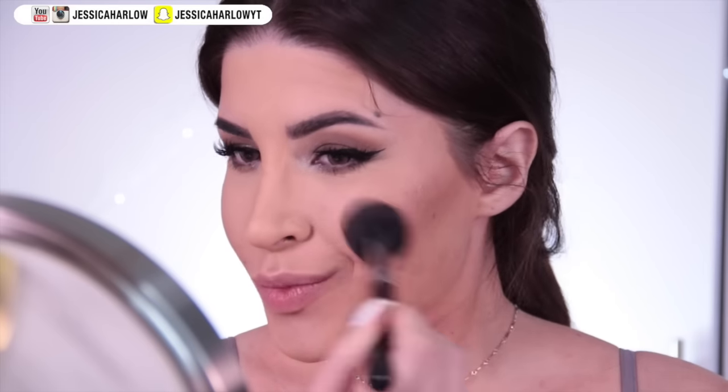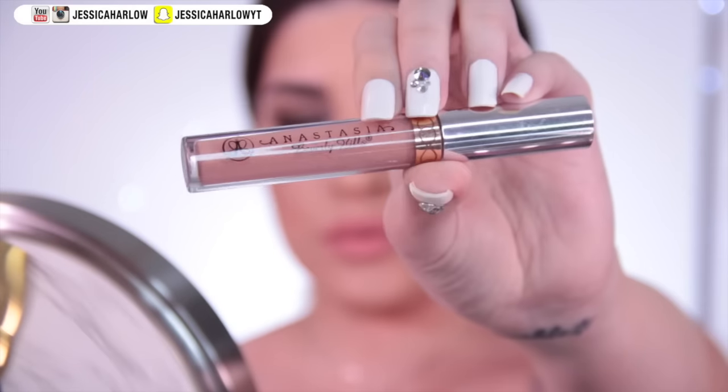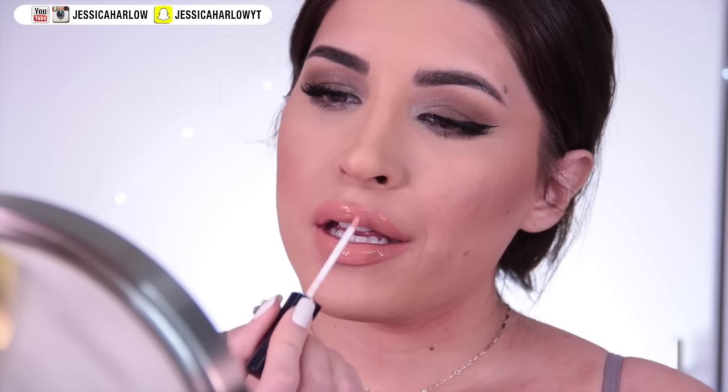Put on your blush — I'm going with my go-to Tarte in the shade Celebrated, because that's exactly what you're going to be after slaying everybody. For the lips, one is never enough: I started with Lipland's Breezy liquid lipstick, filled in the center with a lighter shade by Anastasia Beverly Hills called Naked, and added gloss on top.